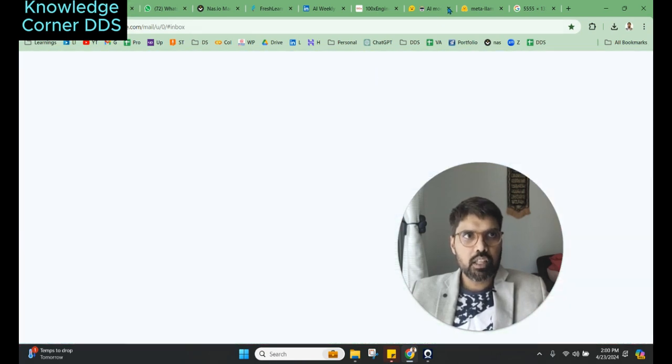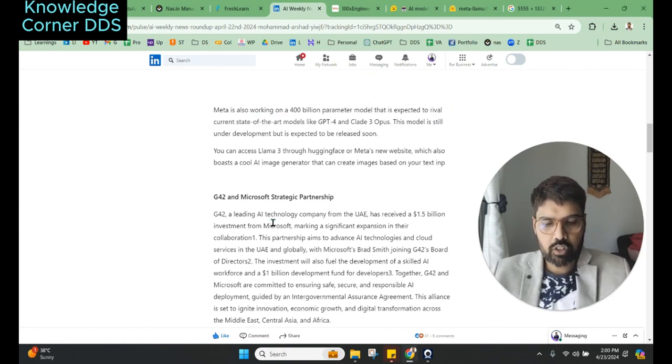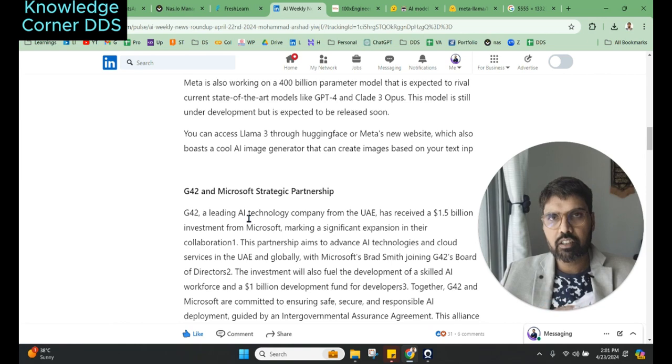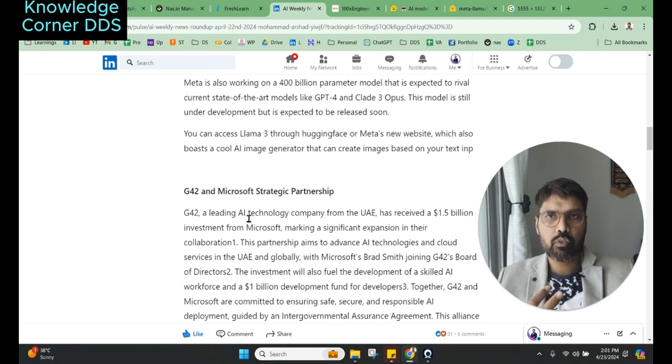Moving on to other updates — G42 is one of the biggest companies in the UAE, and I've talked about it multiple times. It is doing innovative things specifically in the health domain. The genome data of this region is very different from that of the US or other western regions, and most LLMs have been trained on western data. G42 has been working for a couple of years building their own large language model for Arabic, their own health AI called M42, and a health database — doing a lot from the ground up in this region.